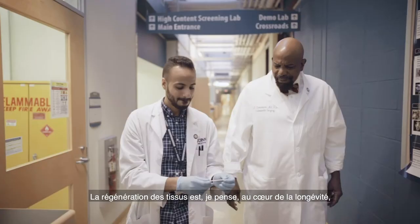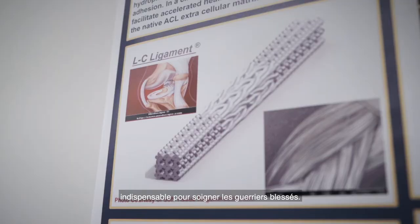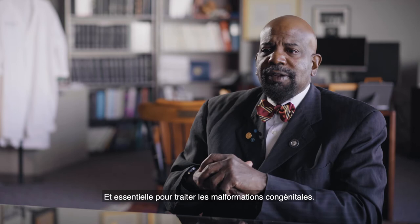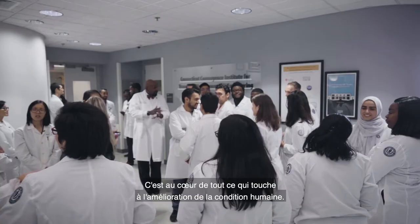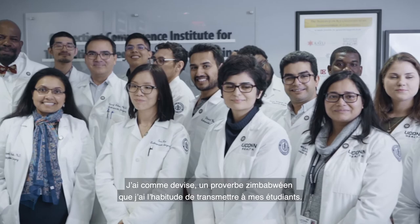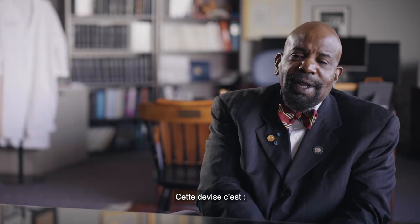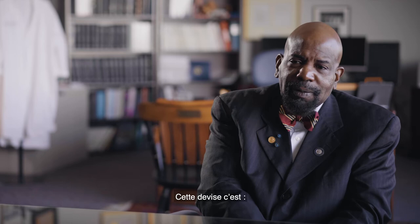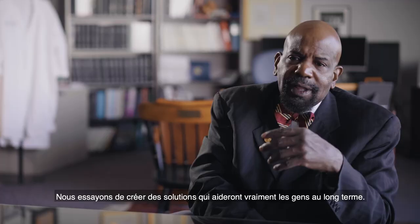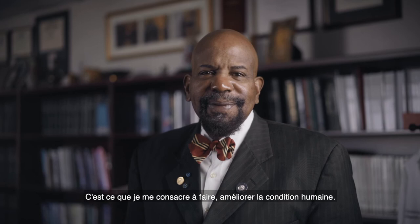The regeneration of tissues is, I think, at the heart of longevity. It's at the heart of being able to help wounded warriors, treat congenital defects, and everything we think about in terms of improving the human condition. As part of my motto, I tell my students a Zimbabwe proverb: to stumble is not to fall, but to walk faster. We're trying to create solutions that will really help people in the long run — that's what I'm dedicated to do: improve the human condition.